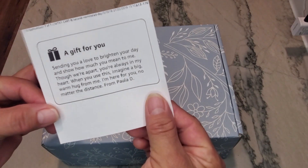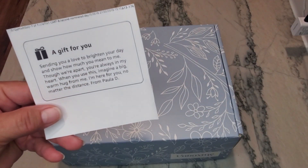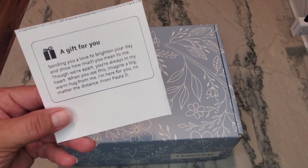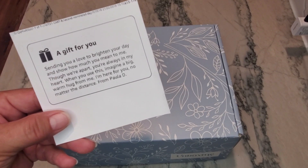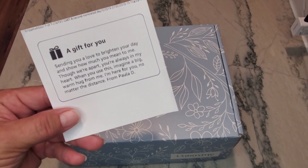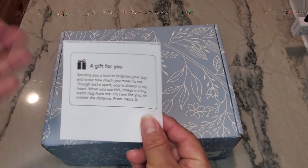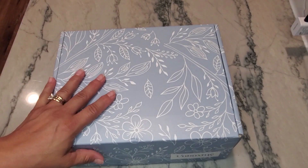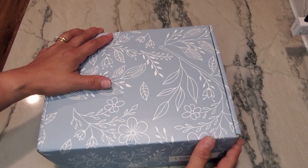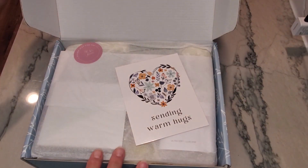Number two, here's my little gift note. It says: 'Sending you love to brighten your day and show how much you mean to me. Though we're apart, you're always in my heart. When you use this, imagine a big warm hug from me. I'm here for you no matter the distance. From Paula D.' I wanted to see what this would look like when shipped — whether sending a warm hugs, love, thank you, or sincere gift.